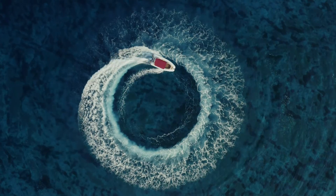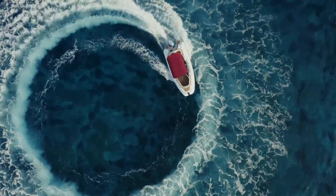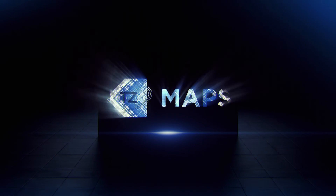Years ago, our aim was to transform maritime navigation to make it feel like magic. Today, we are proud to say that magic has become reality. TZ Maps.